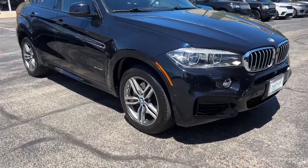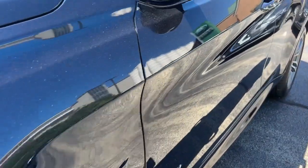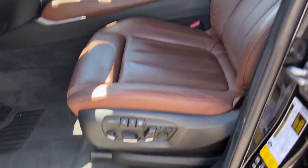Get into a car with value. 2017 BMW X6, with less than 70,000 miles on the odometer — this vehicle provides excellent value.